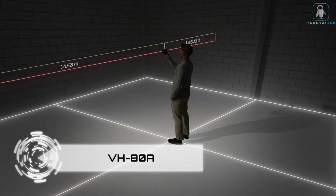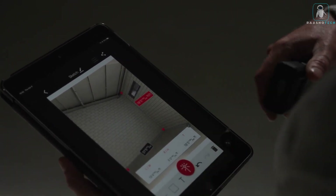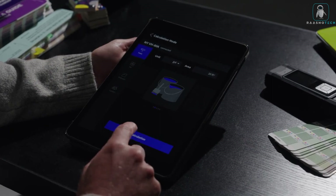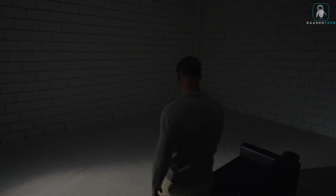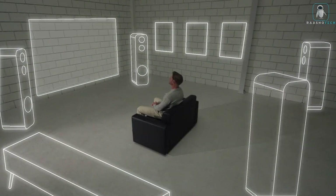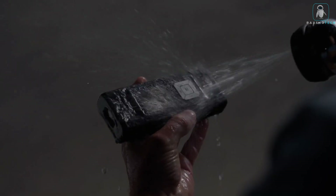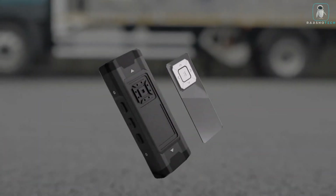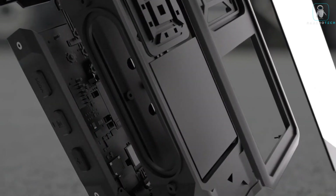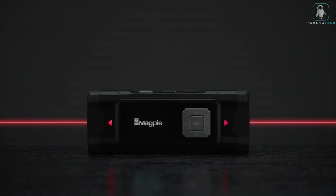VH-80A — are you tired of using old-fashioned tape measures that get tangled, twisted, and inaccurate? Look no further than the VH-80A, the world's first auto-calibration dual laser distance meter. The VH-80A is a revolutionary device that uses two lasers to measure distances up to 80 meters.